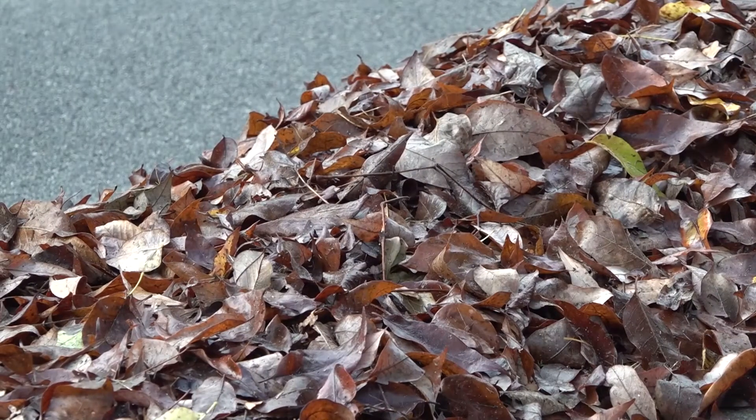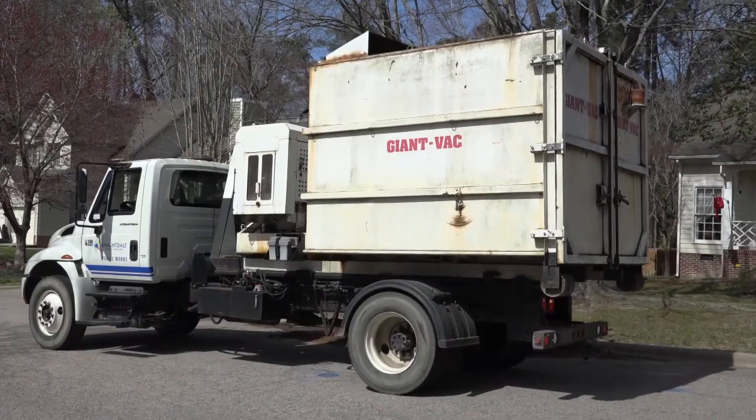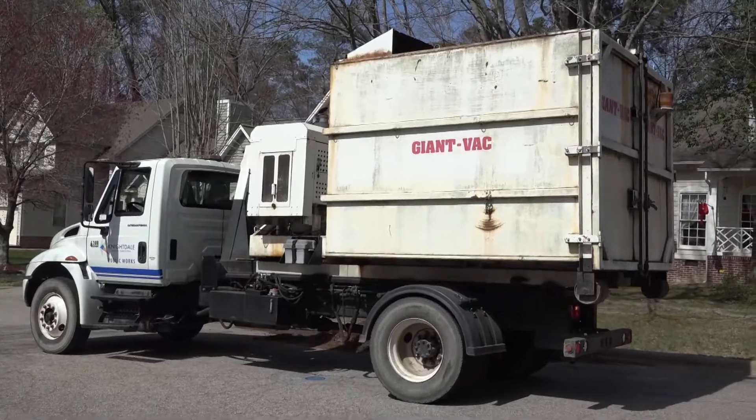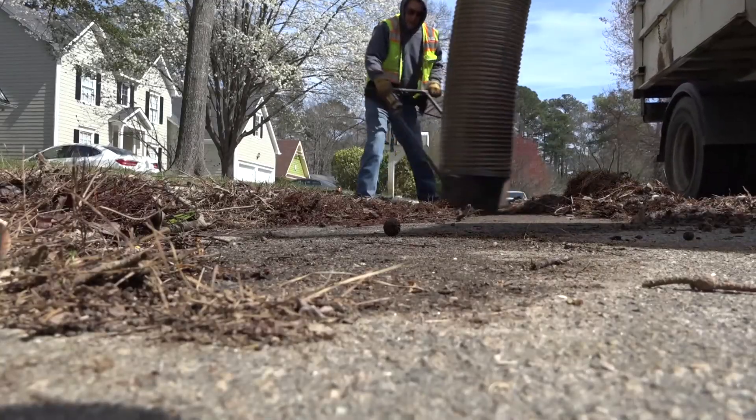Historically, the Planters Walk neighborhood has produced a majority of the leaves collected throughout the town due to their large number of mature trees. For that reason, Planters Walk leaves will be collected beginning on a separate week. This schedule will ensure every resident in Nightdale will have a leaf truck by their home five times throughout the season.